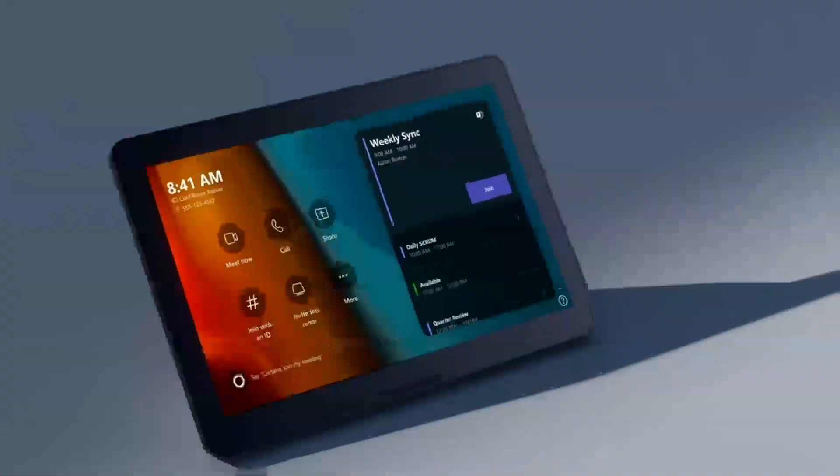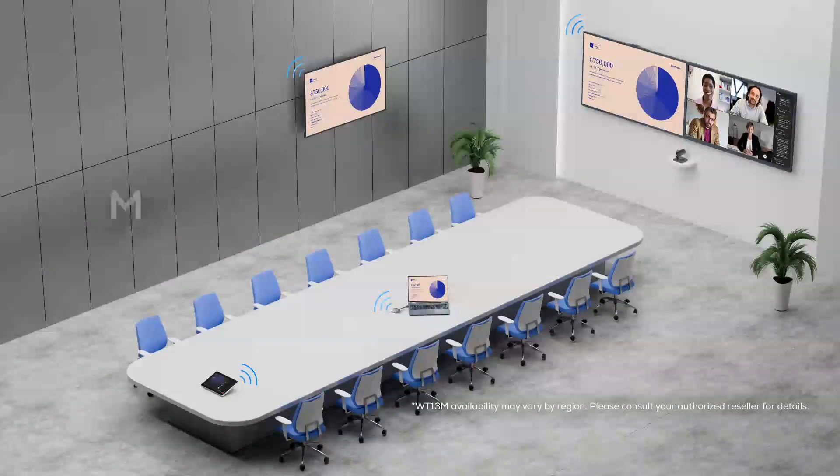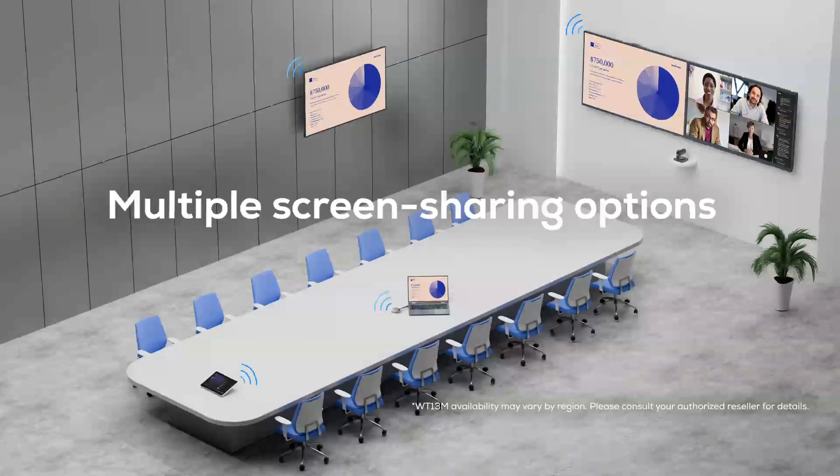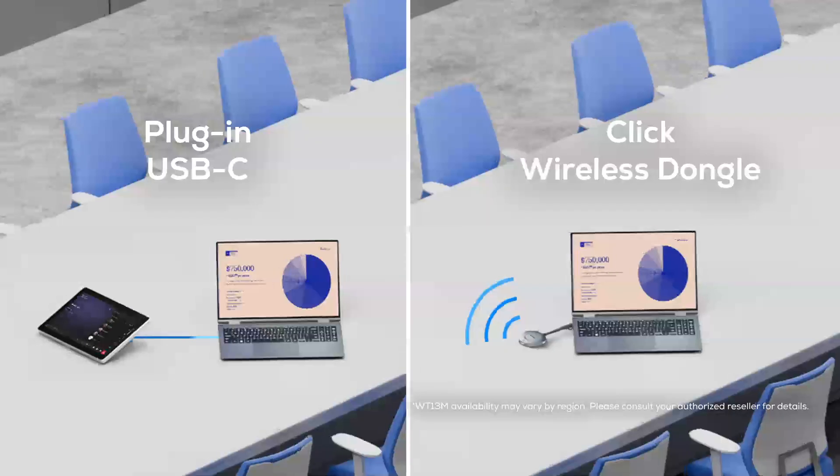Join the meeting with just one click. Multiple screen sharing options. Connect with ease and enjoy the convenience.